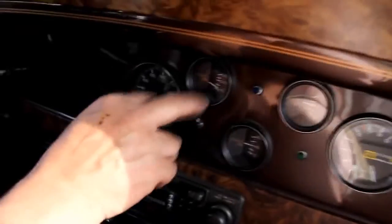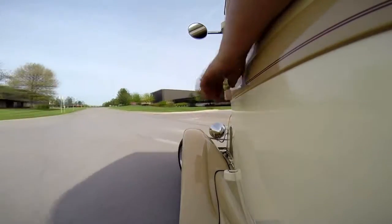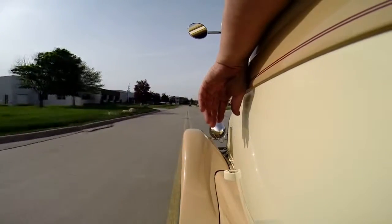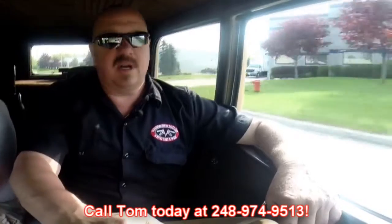Better pay attention to where I'm going. Temperature, amp gauge — the tach is not working right now. Looks like the radio's coming on; we'll have the guys check that out. Car does have AC on it. See how she does in the turning radius department — a lot of times these street rods need a country mile to turn them around. Look at that. Brakes are working nice. At Vanguard Motor Sales, we're shipping experts — we can ship this baby anywhere in the world. Just give us a call at 248-974-9513.